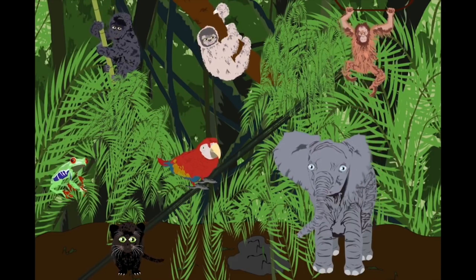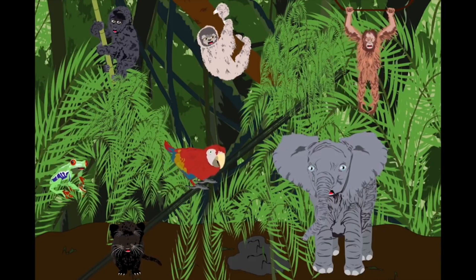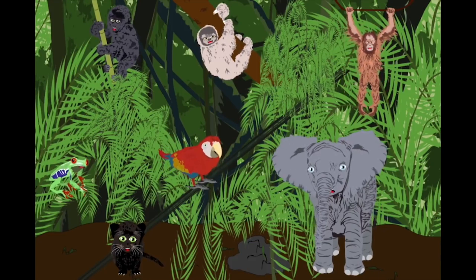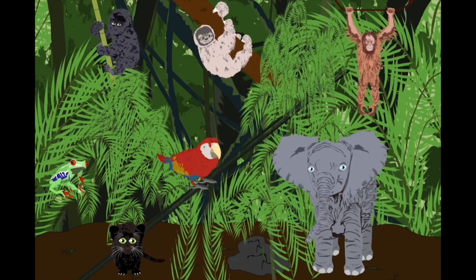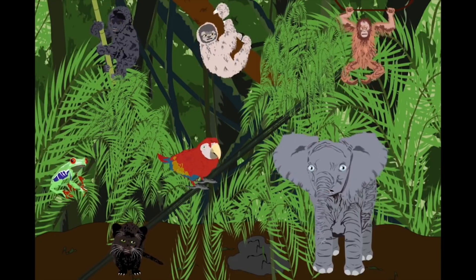Deforestation and poaching are really bad — that's what makes us endangered creatures. Come and learn about all of the animals, and do your part and become the teacher.